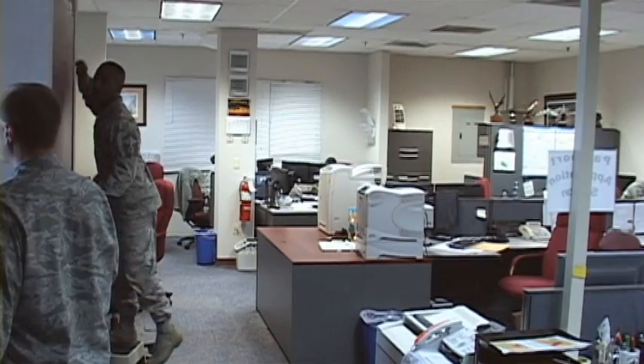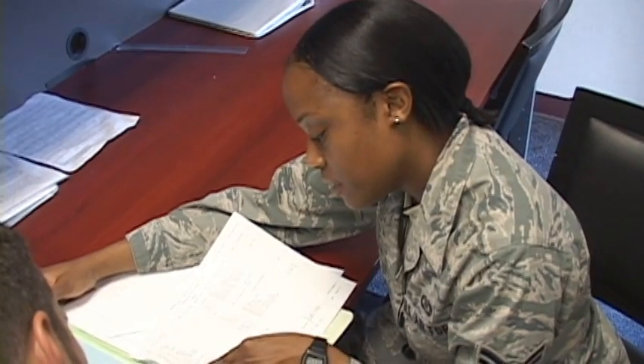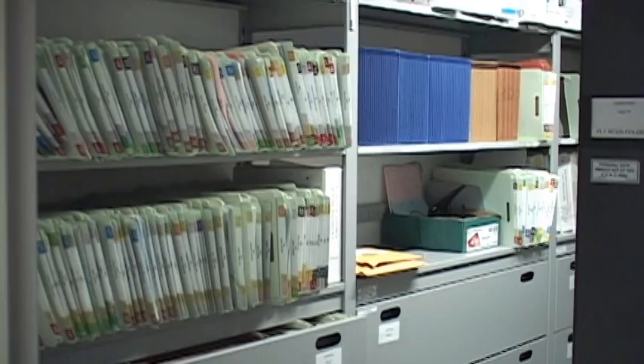Everyone in the office is responsible for everything. Anything that air crew needs, we take care of. We deal with flight record folders, training folders, and the go/no-go process to check and see if they have everything they need before they step to get on the aircraft. We keep track of close to a thousand air crew, so it's a lot.